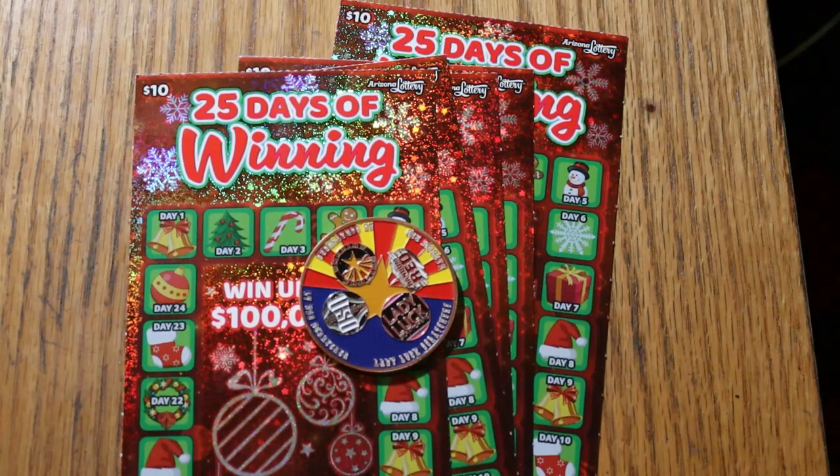What's up, YouTube? AZ Scratchers here, and welcome to five more of the Arizona Lottery's new $10 Christmas game, 25 Days of Winning. This was the second half of a Costco mini-book where you buy 10 tickets for $90 instead of $100, so this is essentially a $45 session.